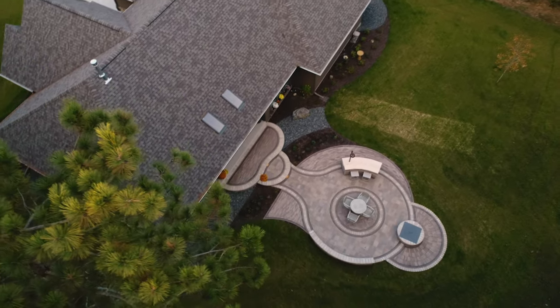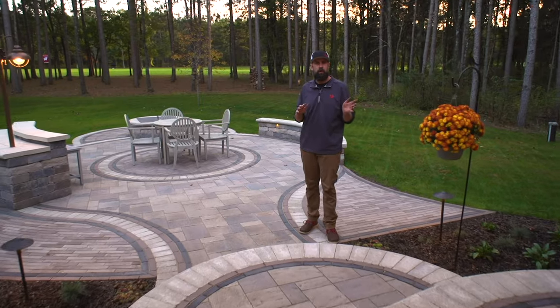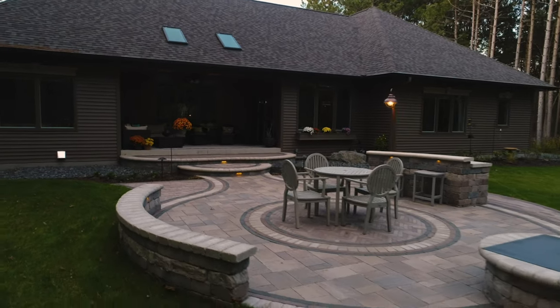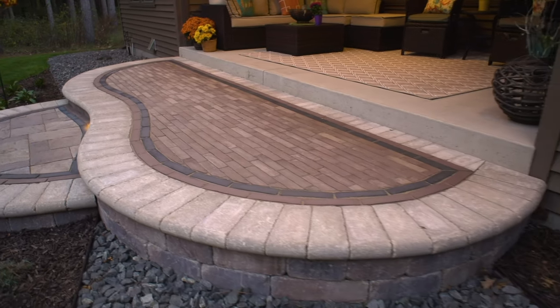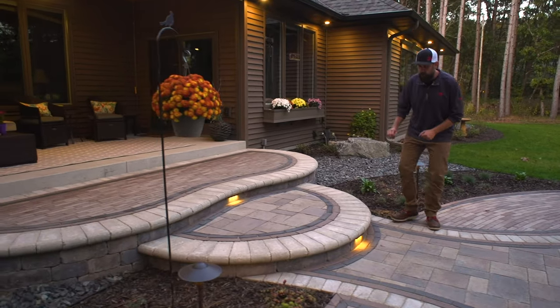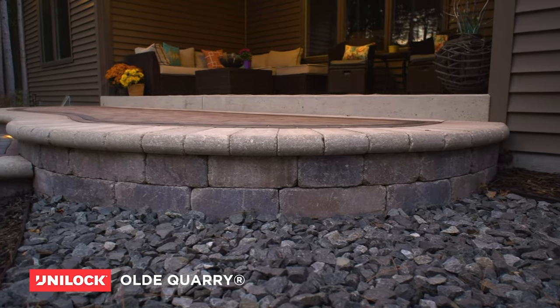Pulling from the same tones and texture palette as up front, we created a very unique outdoor living space on the backside of this home. We shaped out a couple of block and cap landings using Unilock's Old Quarry Wall and full nose coping.